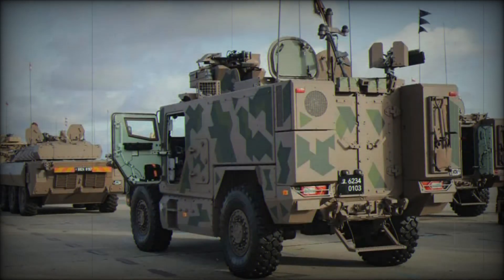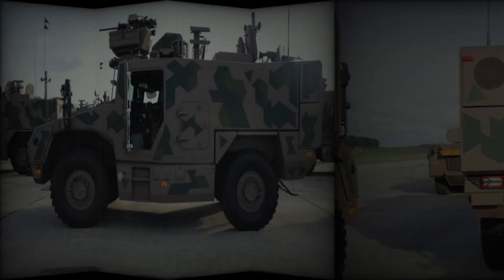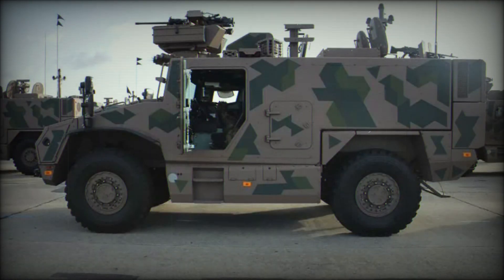What truly makes the Serval smart is its battle management and communication system. The vehicle is integrated into the unified Scorpion information network, allowing it to instantly receive data on enemy locations, exchange information with other units, and make decisions in real time — like a video game where all allies see the same battlefield. The Serval can perform a wide range of roles and is available in several versions: reconnaissance vehicle, command post, ambulance, infantry transport, and electronic warfare vehicle. This means it can be used in virtually any situation, from combat operations to humanitarian missions.